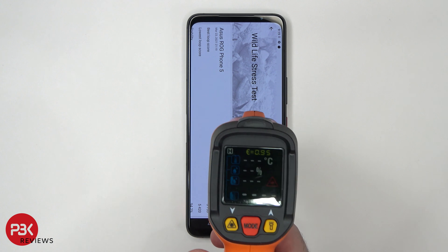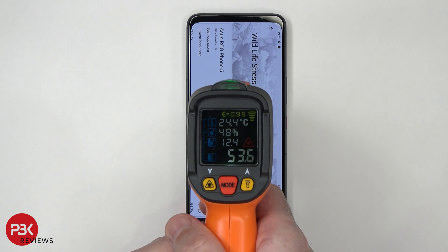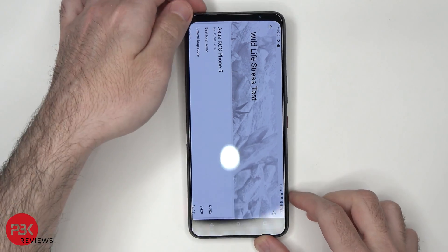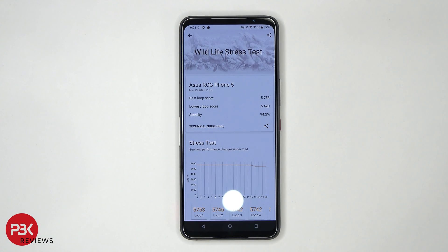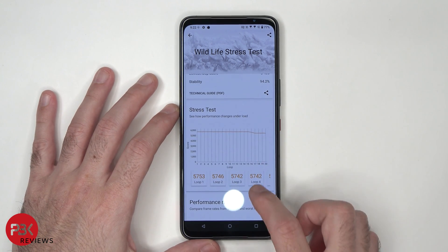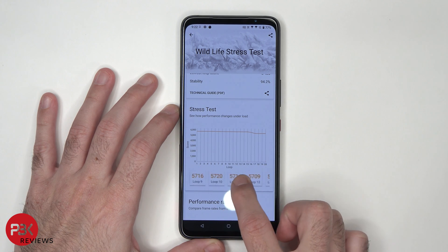The surface temperature is at 52.9 to 53.6 degrees Celsius. The best loop score is at 5,753, the lowest loop score is at 5,420, and the stability was at 94.2%. That's really good, because the test basically shows the phone was very stable throughout the entire testing process. Looking at the loop scores, there aren't any significant drops or spikes — it's very stable all the way through.